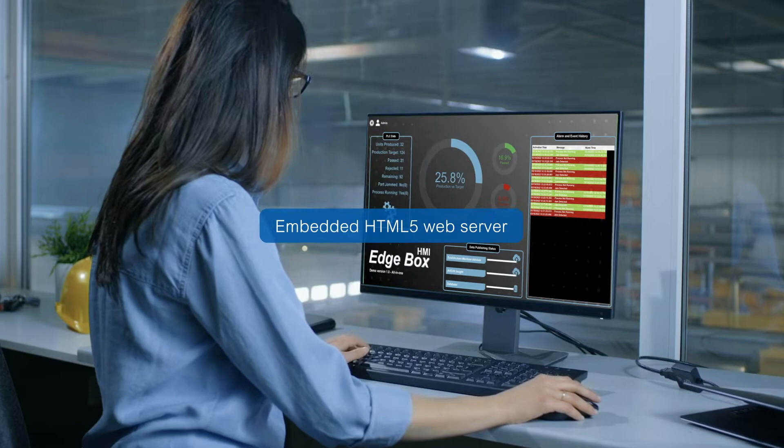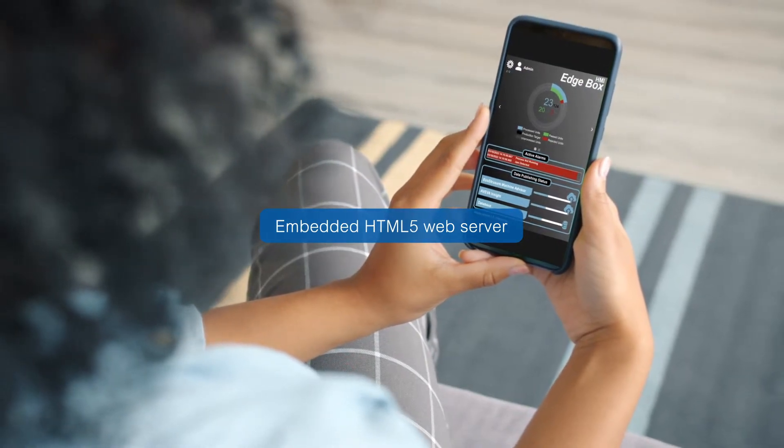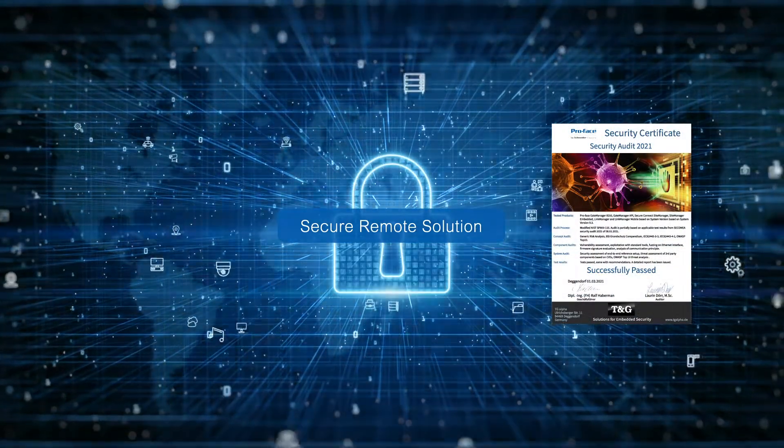Embedded HTML5 Web Server makes the insights directly available by using Web Browser. Realize a secure system with embedded cybersecurity.